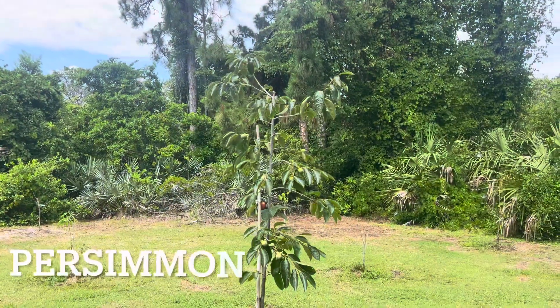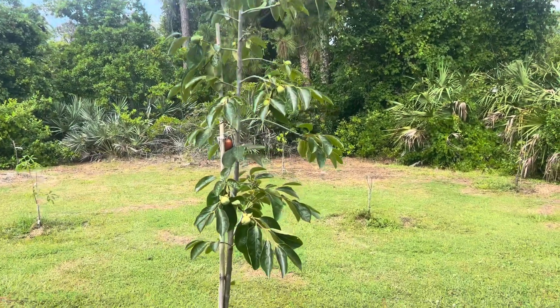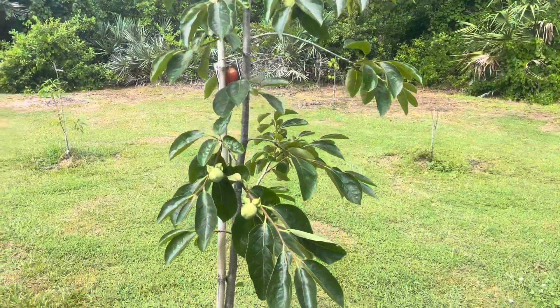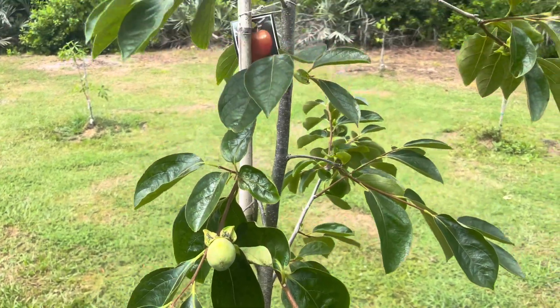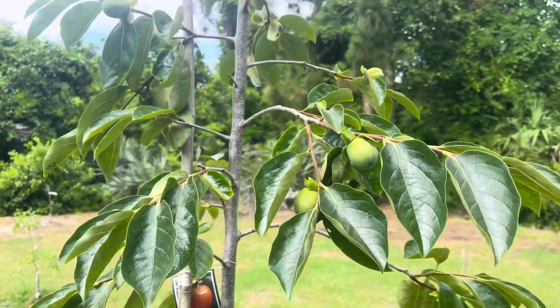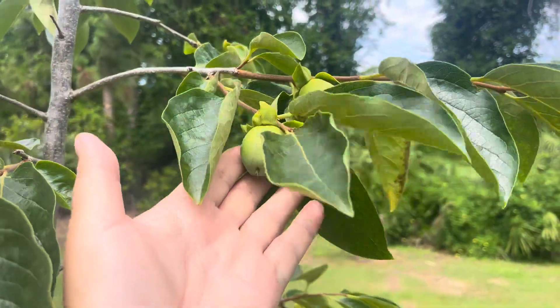This is our persimmon tree. We have a lot of fruit on it. Let's check it closer — such a beautiful, beautiful fruit.